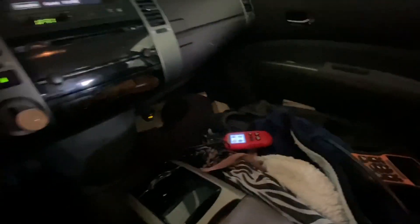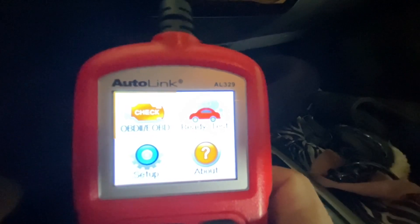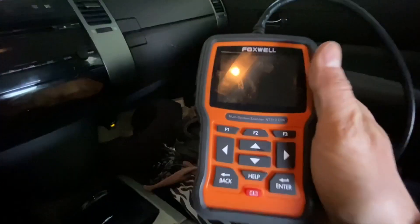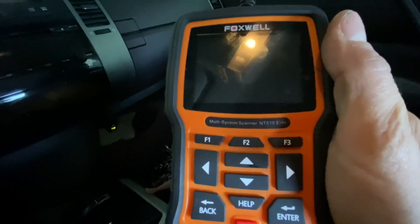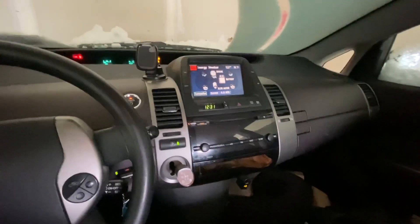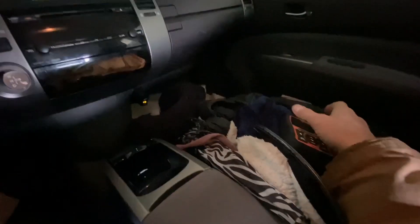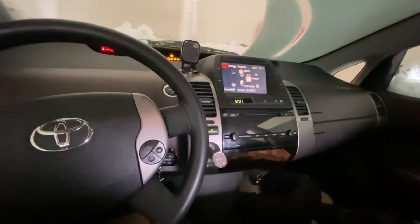I thought this would be a great opportunity to answer one of our best subscribers' questions about what I use for a code scanner. I know a lot of you have probably wondered the same thing. The short answer is I use three. One — and I've already got it hooked up — is the Autel AL329. I also use a Foxwell NT510 Elite, and then I have a copy of Toyota's official software. But these two do the vast majority of what I need.